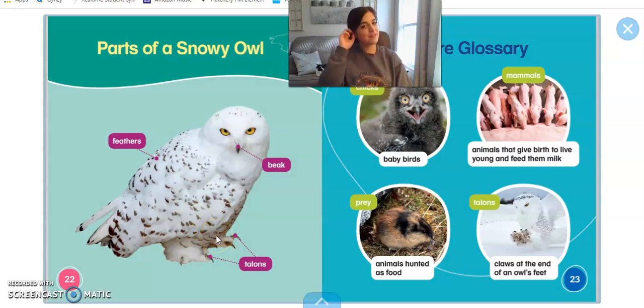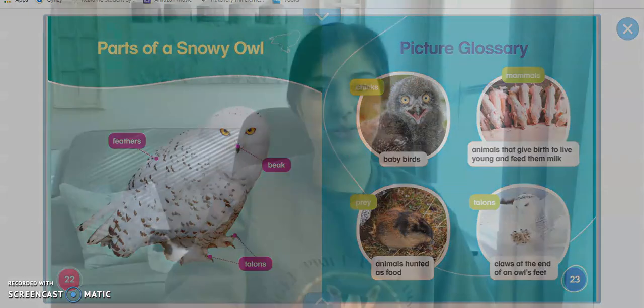And can you find the snowy owl's feathers? That's right, he's covered in feathers. Why is he covered in feathers? That's right, boys and girls, to keep him nice and warm in the snow. I hope you all enjoyed that. Have a great day, everyone.